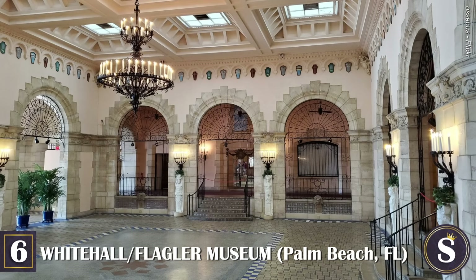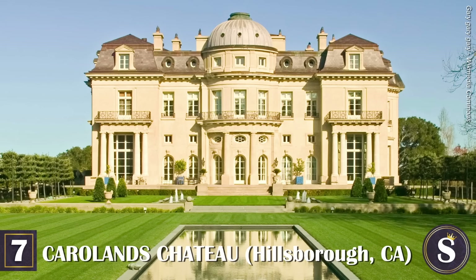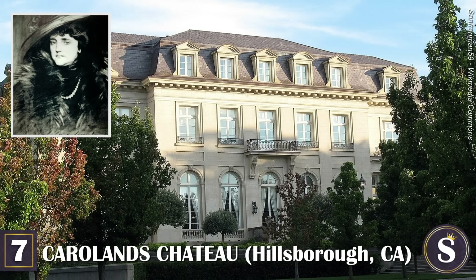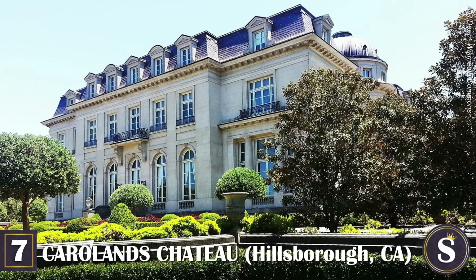Today, the perfectly restored museum and its gardens feature guided tours, exhibits, and special programs, and host a variety of local galas and balls throughout the year. With premier membership, you have the privilege of hosting your own private events on the premises.